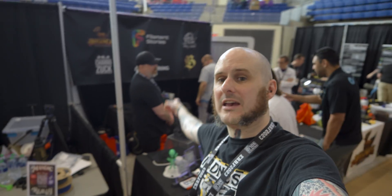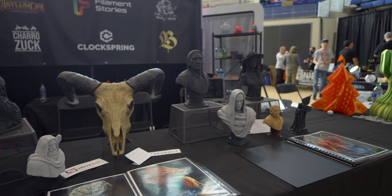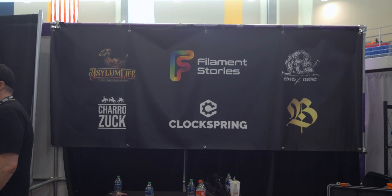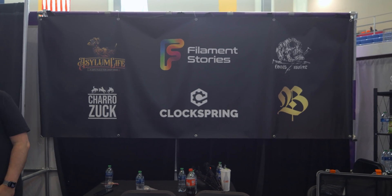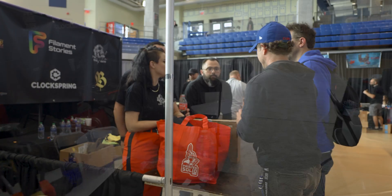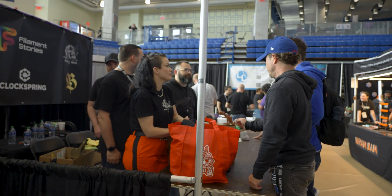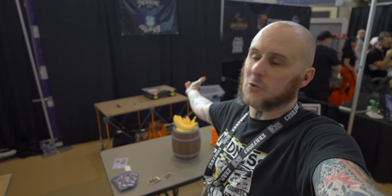Ten minutes left in the show — that was the warning. Next to my booth is what I'm going to call Creator Alley: a handful of creators got together and booked out the space so they could all be in one location for everyone to find them — Photos Mint, Clock Spring, Filament Stories, Asylum Life, Creatrix Brit, so many folks just hanging out right next to me. There's my sad little booth minus the Voron we gave away.